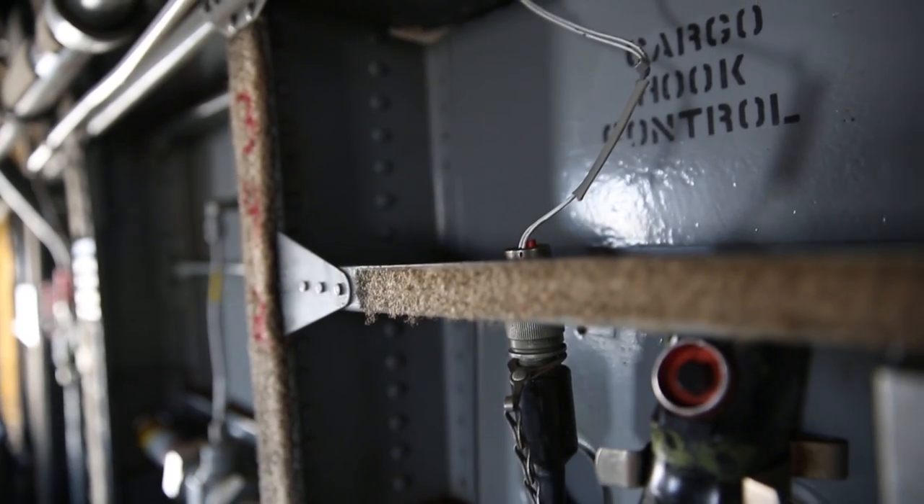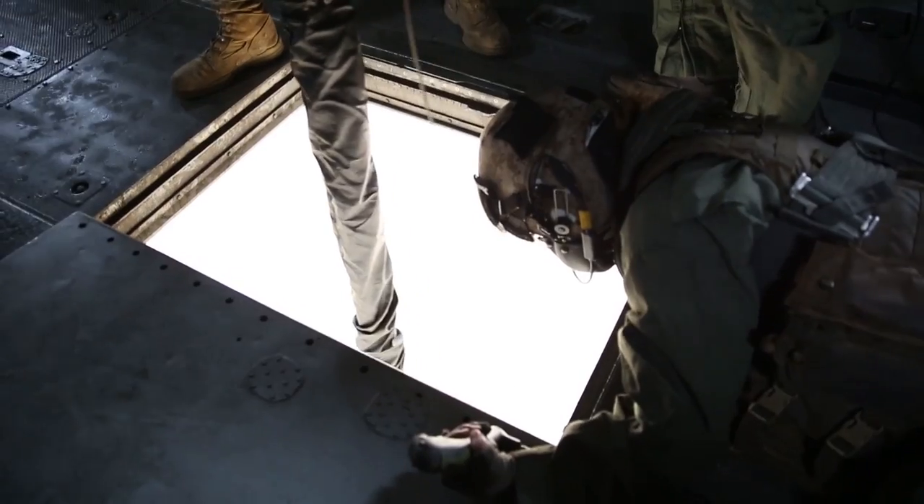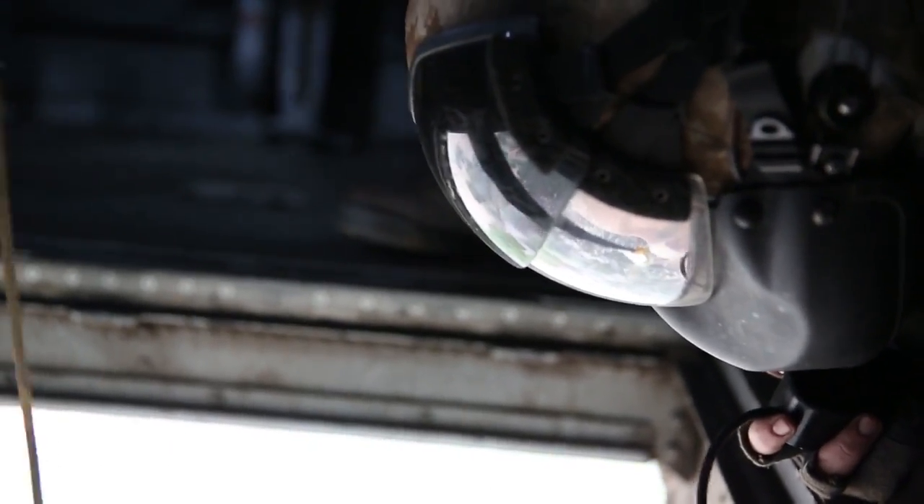This is the meat and potatoes of what a crew chief does in a CH-53. Once you've done it enough times, it's actually really simple because it's just playing the claw game with stuff — we're picking stuff up, moving it somewhere, and setting it down.